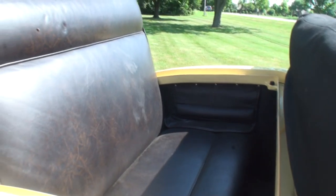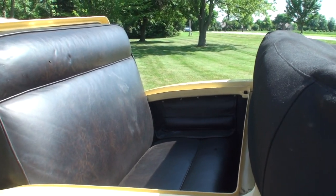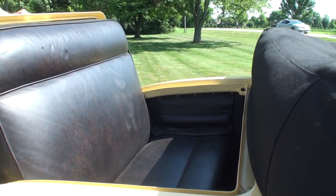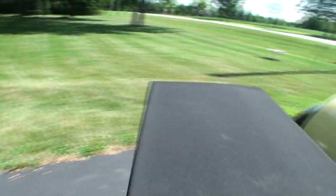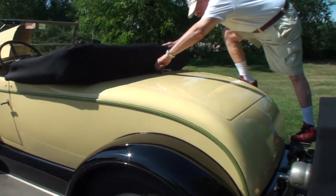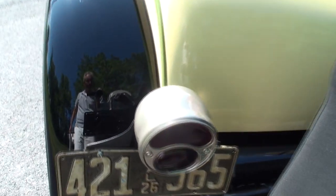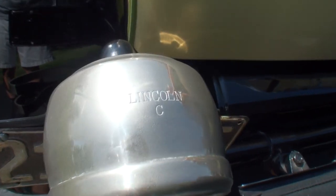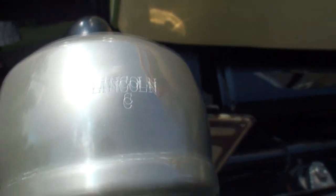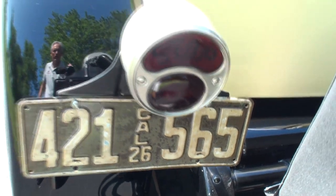This is how you got into the rumble seat — you had to step up over all of this. I want to show an overall shot of the car. And the trunk in the back is just that — a trunk. This was a California car, so we've got the California plate on it.